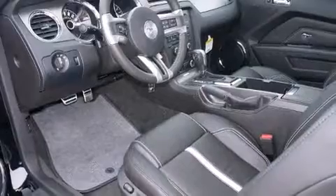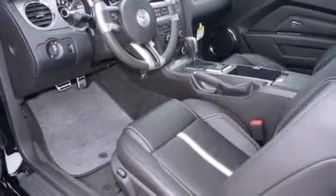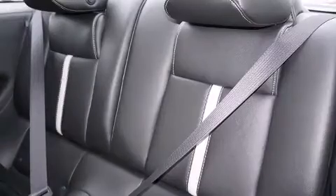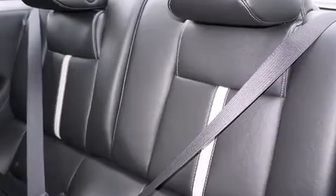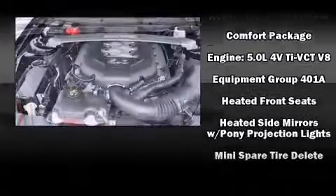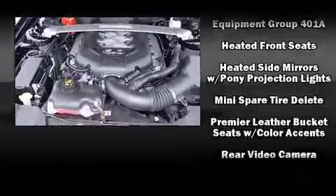With high-intensity discharge headlights illuminating your path, you'll always appreciate maximum visibility. Passengers are protected by various safety and security features including front and side impact airbags, traction control, brake assist, a panic alarm, and four-wheel disc brakes with ABS.